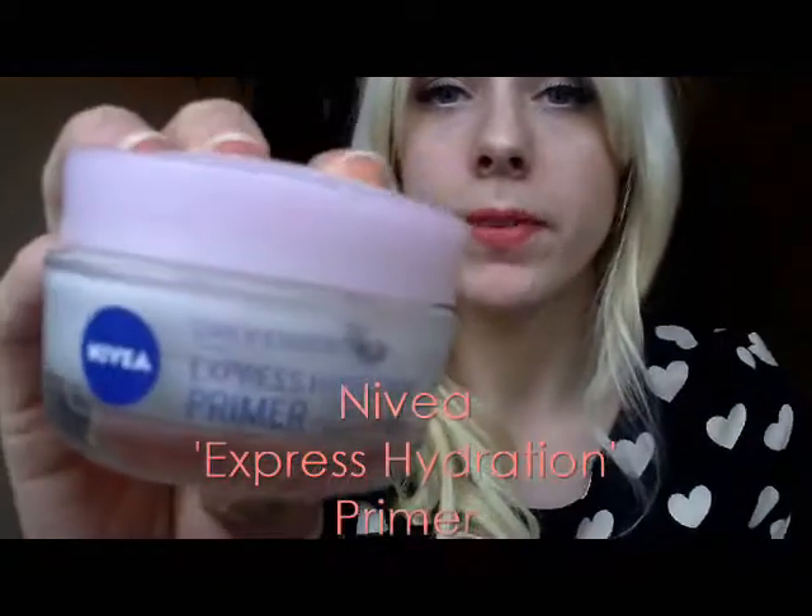My next product that I've been using all month is really good, especially if you've got dry skin — it's the Nivea Express Hydration Primer. It comes in a nice little tub and I just put this on before my makeup as a primer, but you can use it as just a moisturiser. It's got quite a nice smell and it's almost like a gel when you're putting it on — it blends in really nicely and gives you a nice base for your makeup. It's about £5, so it's a good buy.